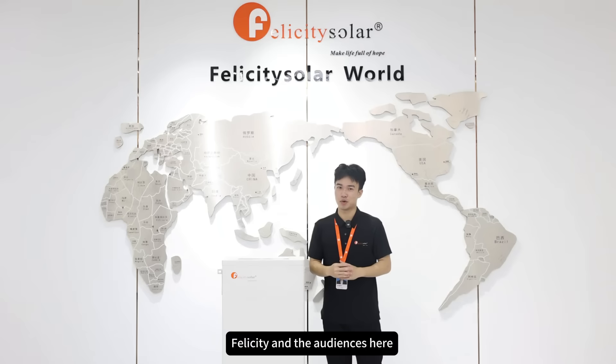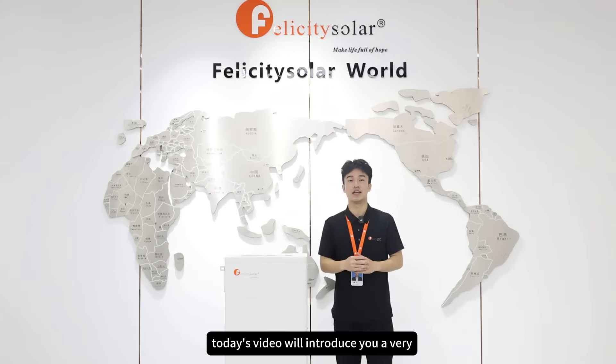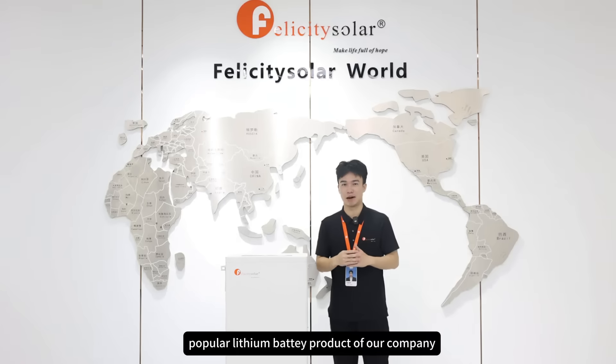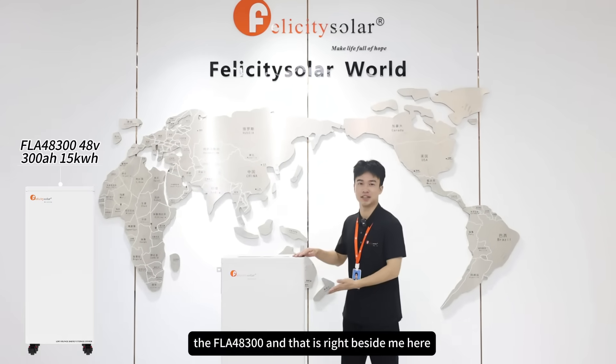Hello everyone, to all the customers of Felicity and the audience here, welcome to UR. Today's video will introduce you to a very popular lithium battery product of our company, the FLA48300, which is right beside me here.